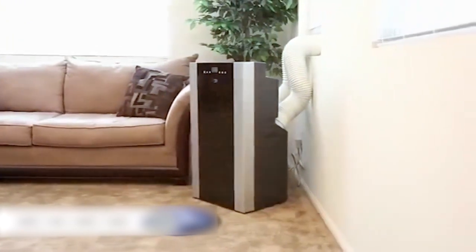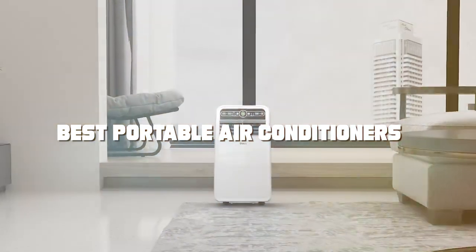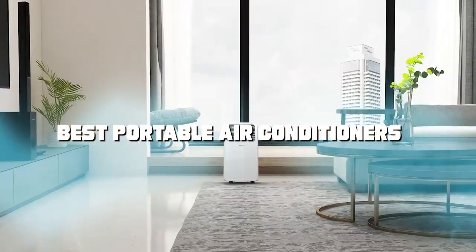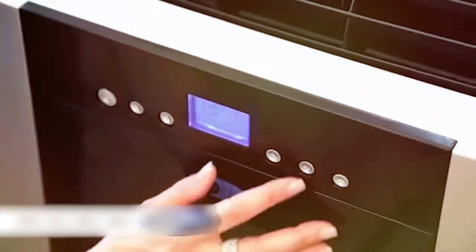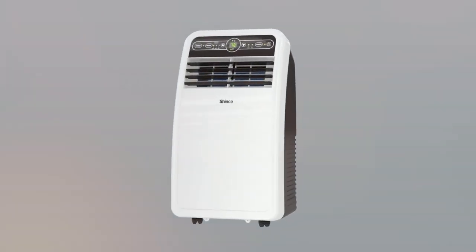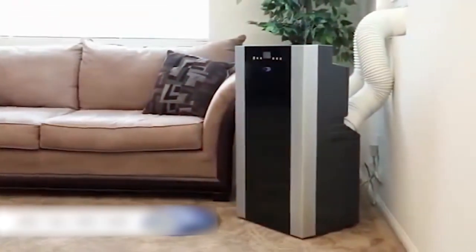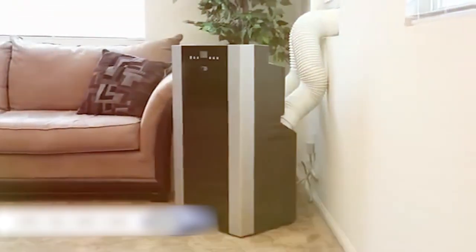Welcome to the ultimate guide for staying cool and comfortable. It's time to beat the heat and find the best portable air conditioners on the market. We scored the AC world to bring you the top contenders that'll keep you refreshed, whether it's a sizzling summer or chilly winter. Don't break a sweat searching for the perfect cooling solution — we've got you covered. Let's dive right in and discover the coolest options in the world of portable air conditioners.